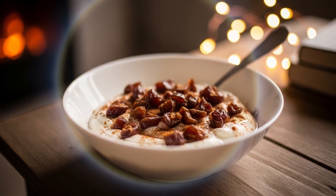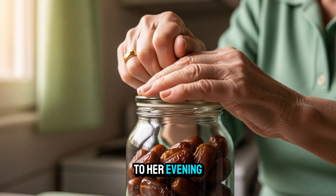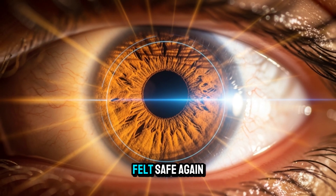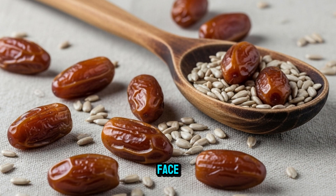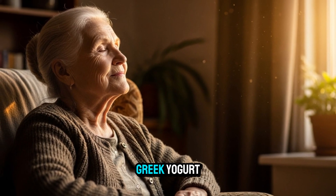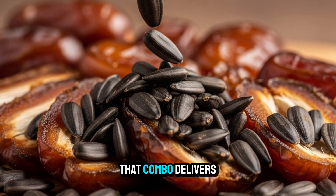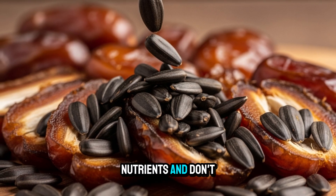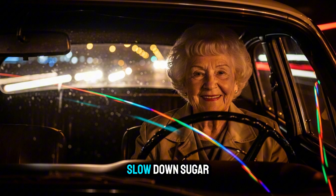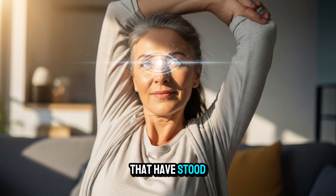Let me introduce you to Lena, 74. She told me she'd basically stopped driving at night because the headlights felt like lasers. We added one to two soft medjool dates to her evening routine — not as dessert, but as medicine in disguise. A month later, she was driving home from her daughter's house after dark. 'I felt safe again,' she said. How to use it: eat one to two soft pitted medjool dates in the evening. You can chop them up and stir them into Greek yogurt or just enjoy them whole. Unlike cookies or candy, dates come bundled with fiber, minerals, and antioxidants that slow down sugar absorption and support healing.